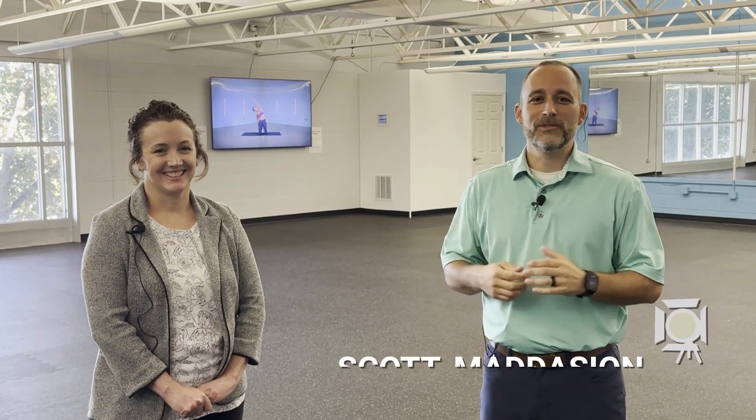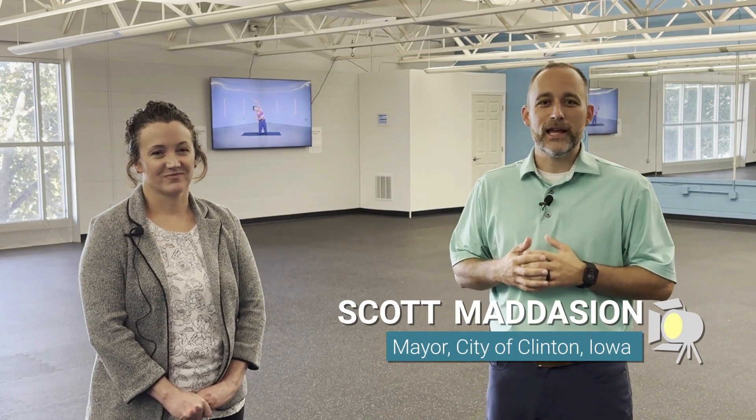Hello everyone and welcome to this edition of the Mayor Spotlight, where we're headed around town talking to local businesses, highlighting local project sites to give you, the citizens, all the information on the great businesses and things that are happening in your community. Today we're here at the YWCA with Executive Director Shannon Sander-Welzeen. Thank you for letting me come down and chat with you.